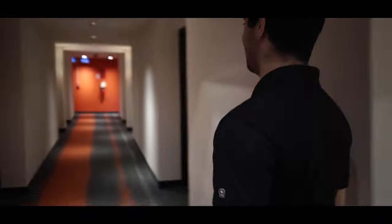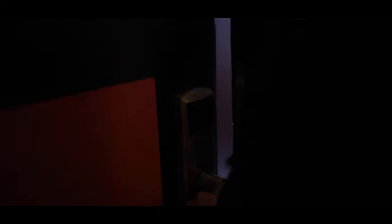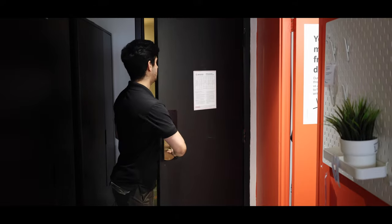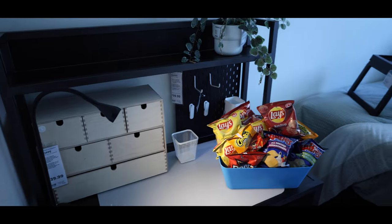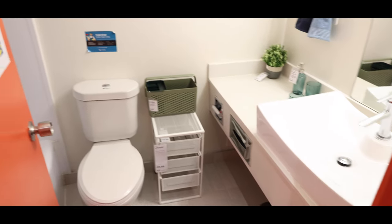Welcome to the fourth floor. Now we're going to have a look at our model suite — what could be your home. You open your door with your fob. This is our most popular unit style, the two-bedroom, one-bath private, which comes with two private bedrooms, a shared living space and a shared washroom with your roommate.